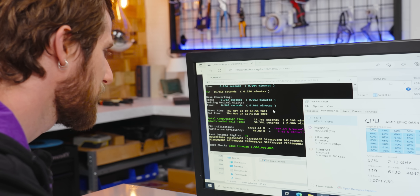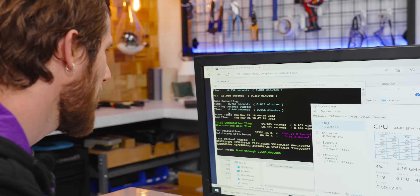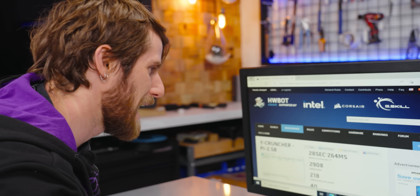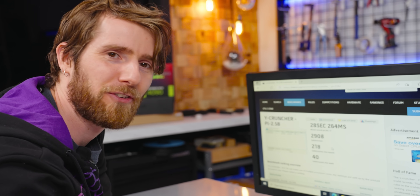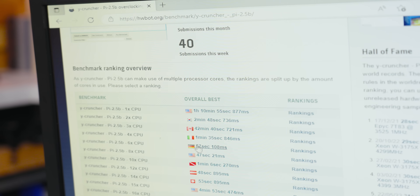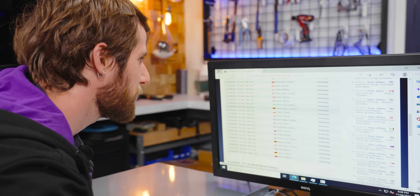It's done and the fans barely even kicked in. Holy crap — 15.783 seconds. This is not just faster; this is like half the time. And this record was set back in December of 2021.